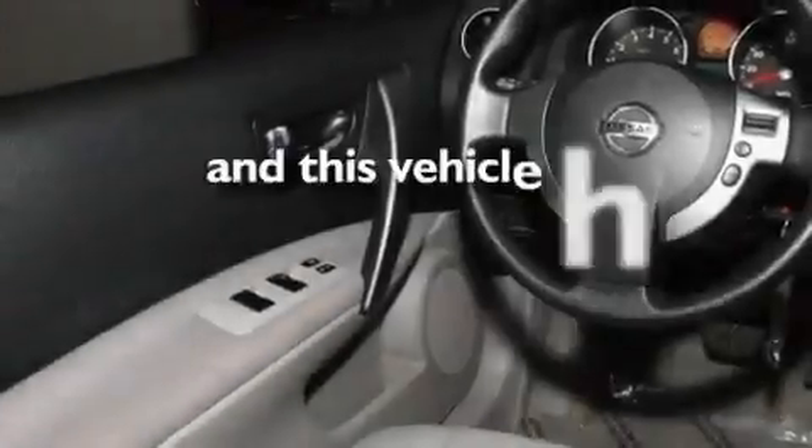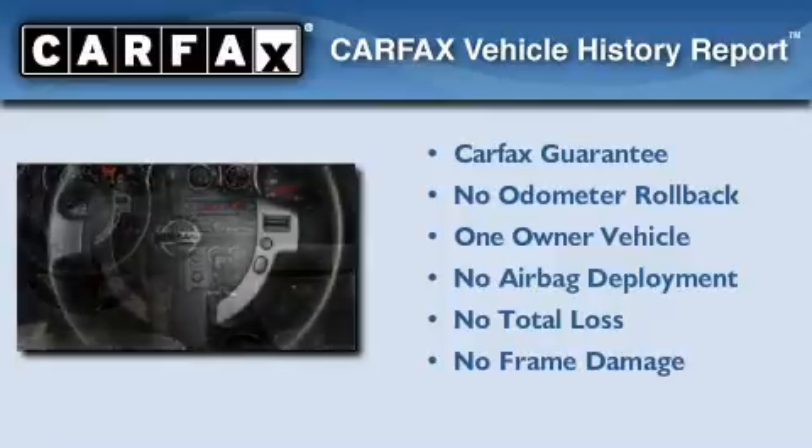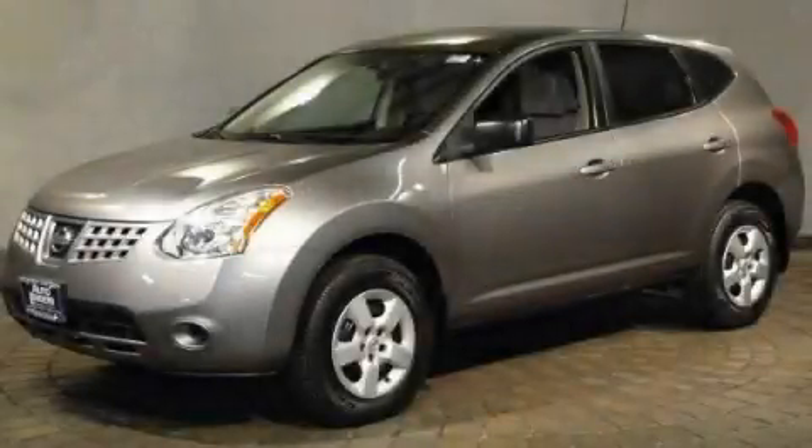This vehicle has less than 28,000 miles. This Nissan has had only one owner, and it qualifies for the Carfax Buy Back Guarantee. Contact us today and schedule your opportunity to see this automobile in person.